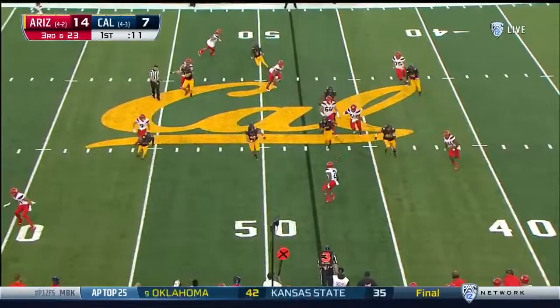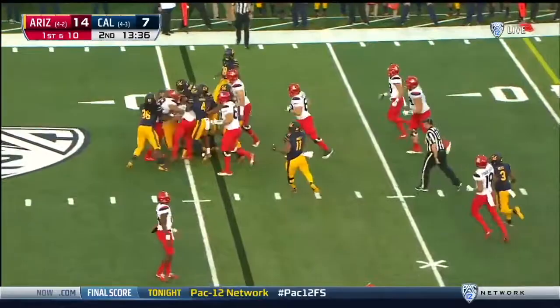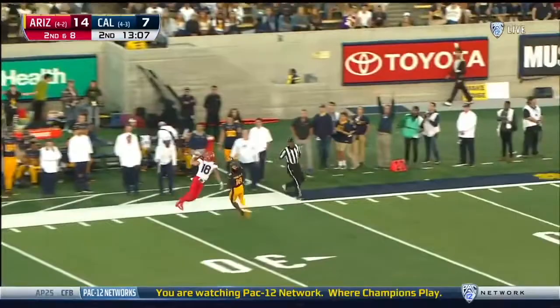You had a 76-yard touchdown run, which is great. Short gain on first down for Arizona. Zach Green, graduate student running back, staying in the block. Tate takes the big shot, far side — a terrific adjustment at the lap.